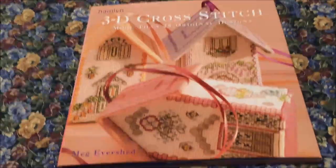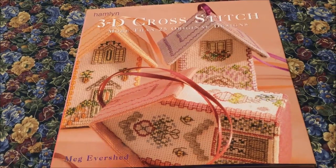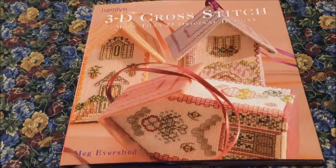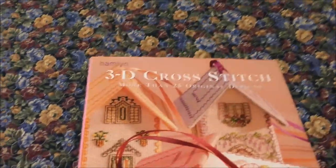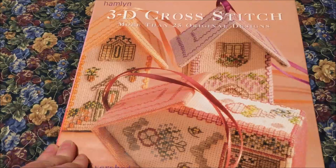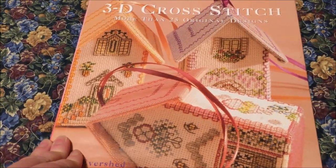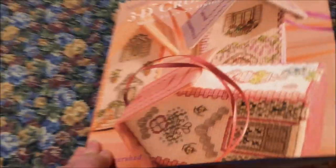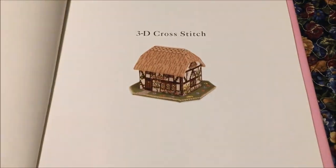They say that you shouldn't judge a book by its cover, and honestly when I pulled '3D Cross-Stitch' off the thrift shop shelf and had only seen the spine, I was expecting optical illusions or something like I've seen in 3D quilts — not these wonderful little houses. So it was a pleasant surprise and I'm glad I didn't pass it up based on my misconceptions of what it might be.